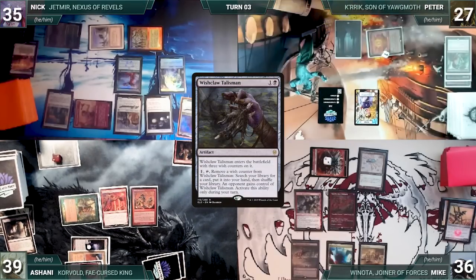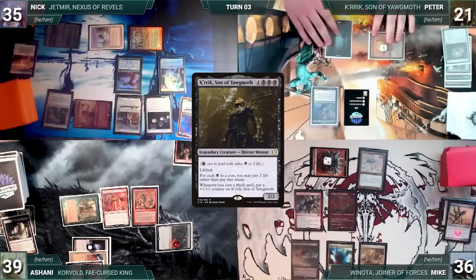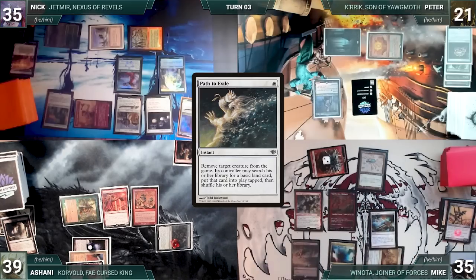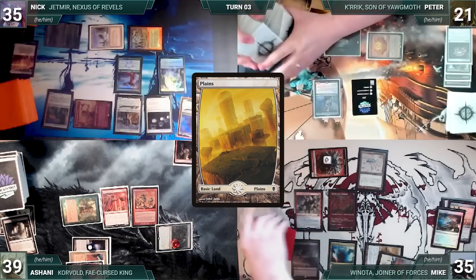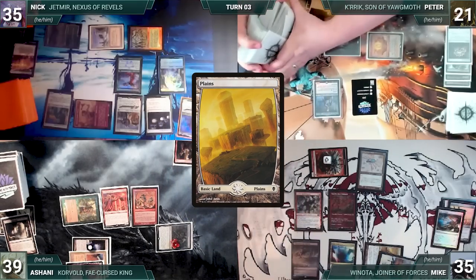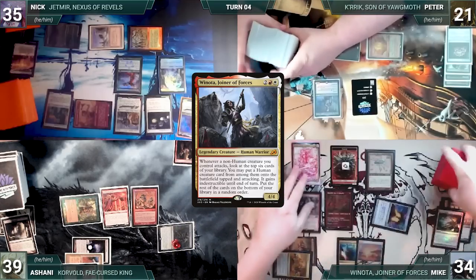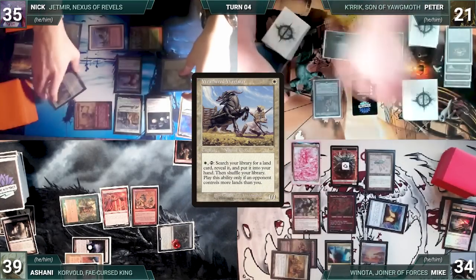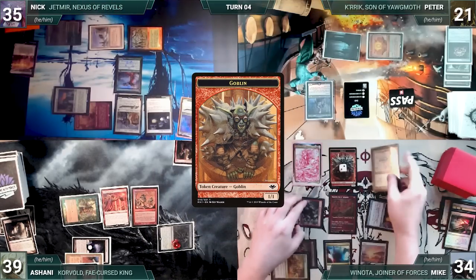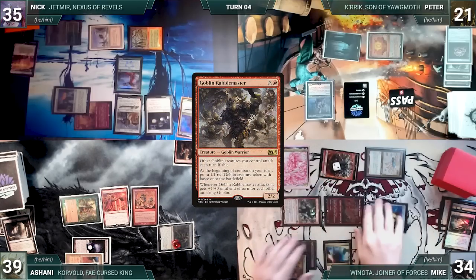Ashani draws and casts Skirk Prospector. Nick draws, plays Gaea's Cradle, casts Ranger Captain of Eos fetching Birds of Paradise, casts Birds, moves to combat attacking Mike with Ragavan — Ragavan triggers, Mike exiles Blade Historian, and Nick creates a treasure. Nick passes. Peter draws, activates Witchclaw Talisman, fetches a card, gives Witchclaw to Ashani, casts Jeweled Lotus, pays six life to recast Kurik, then passes. At end of Peter's turn, Mike casts Path to Exile on his own goblin token to fetch a Plains. Mike draws, casts Mana Crypt, casts Winota, and moves to combat. Nick activates Weathered Wayfarer fetching Boseiju. Rabblemaster triggers creating a goblin. Mike attacks Nick with goblin, Rabblemaster, Ornithopter, Rogue's Rack, and two goblins — Rabblemaster triggers and Winota triggers five times.